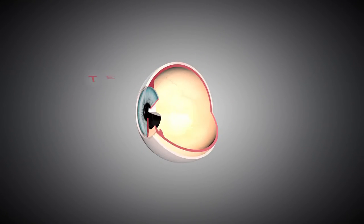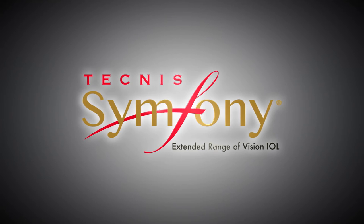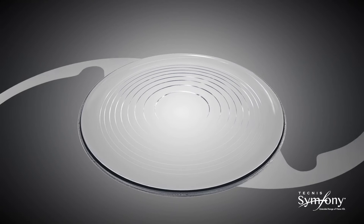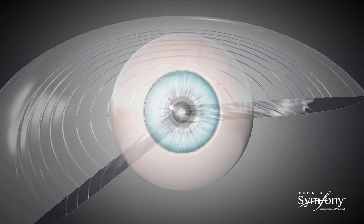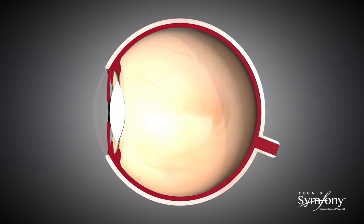With the introduction of the Tecnis Symphony Extended Range of Vision IOL, a new category of presbyopia-correcting IOLs is available for patients. The Tecnis Symphony IOL is the first and only presbyopia-correcting IOL that provides an extended depth of focus, which results in an extended range of continuous high-quality vision with enhanced image contrast, as well as low levels of visual disturbances.